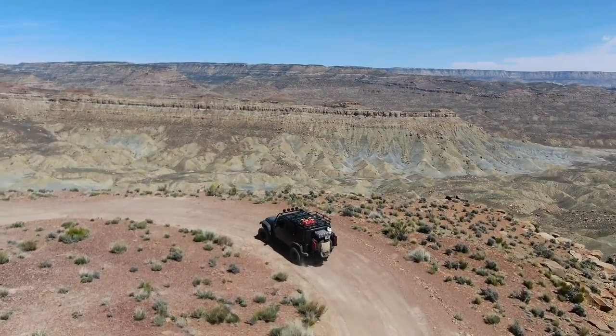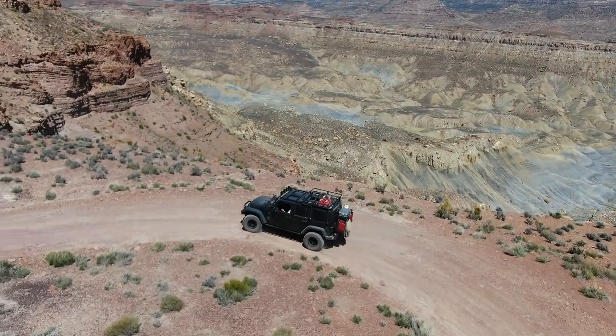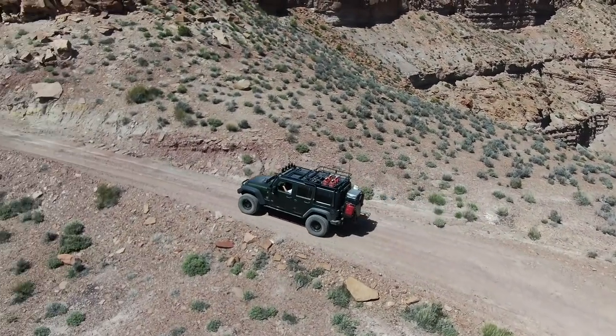Lunch is going to be catered. I was told there would be dinosaurs on a dinosaur tour.